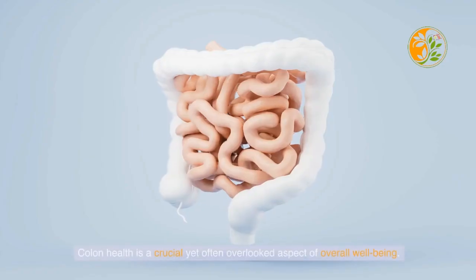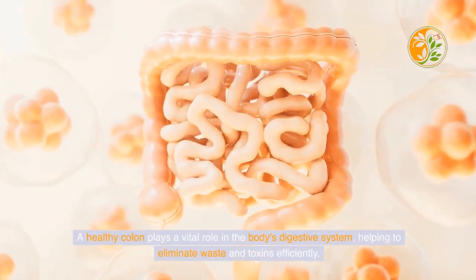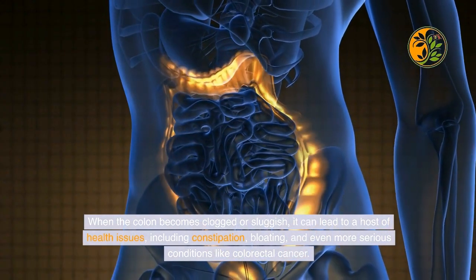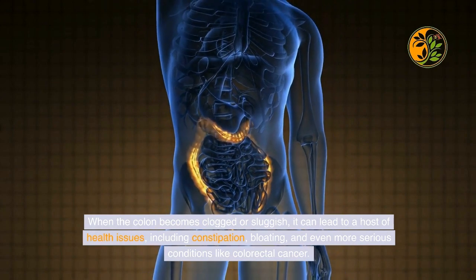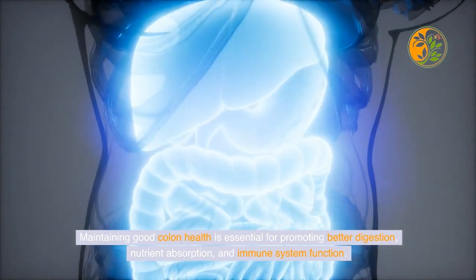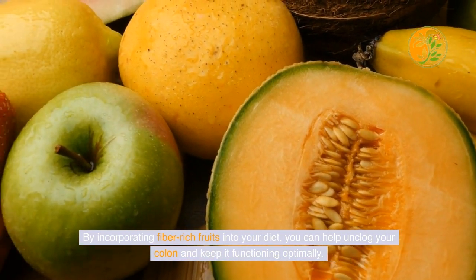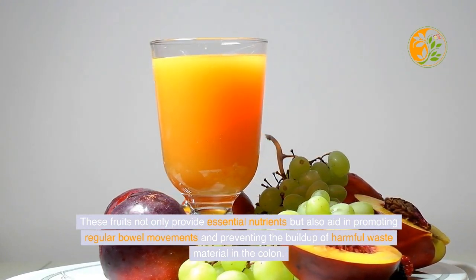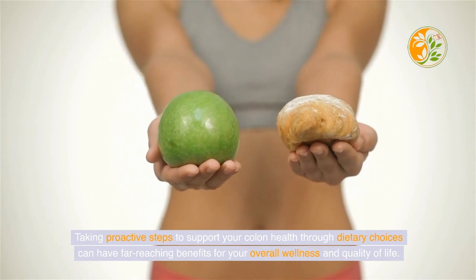Colon health is a crucial yet often overlooked aspect of overall well-being. A healthy colon plays a vital role in the body's digestive system, helping to eliminate waste and toxins efficiently. When the colon becomes clogged or sluggish, it can lead to a host of health issues including constipation, bloating, and even more serious conditions like colorectal cancer. Maintaining good colon health is essential for promoting better digestion, nutrient absorption, and immune system function. By incorporating fiber-rich fruits into your diet, you can help unclog your colon and keep it functioning optimally, promoting regular bowel movements and preventing the buildup of harmful waste material.